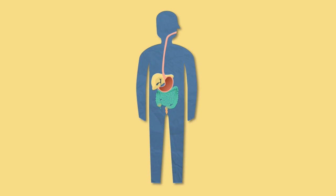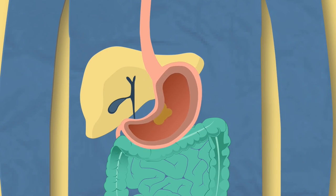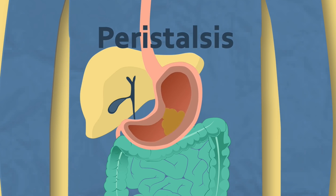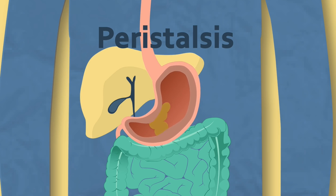The stomach also mechanically breaks down food due to it being made of muscle. This muscle is folded in order to increase the contact it has with the food as it mixes and churns the food around like a cement mixer. This muscular contraction is called peristalsis. This makes the food smaller but also increases the surface area for the stomach acid and enzymes to work more effectively.